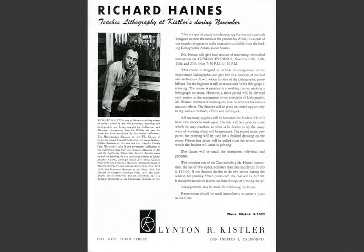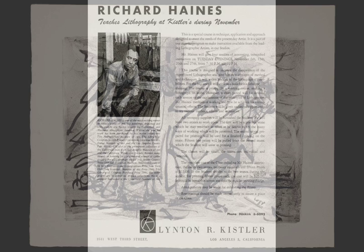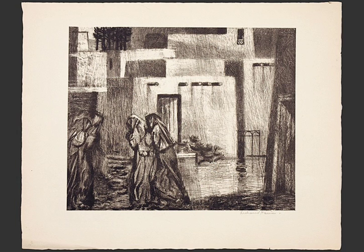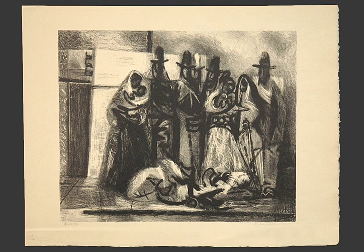In 1946, Richard Haynes joined the faculty at Chouinard Art Institute. He also worked with Linton Kistler, LA's most famous printmaker, to create a portfolio of prints ranging from highly abstracted images like this one to more formal works that resemble his paintings, like this one. In 1948, Haynes won a prize for lithography from the Society of Etchers, Gravers, Lithographers, and Woodcutters.